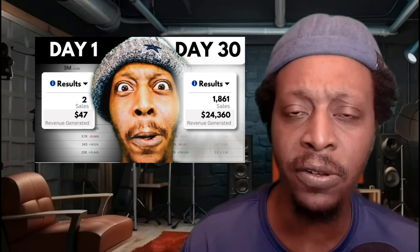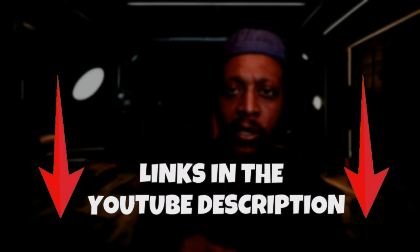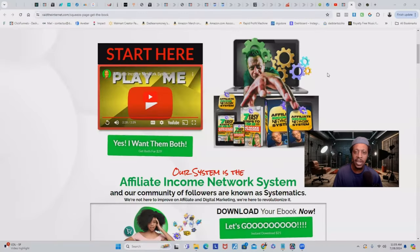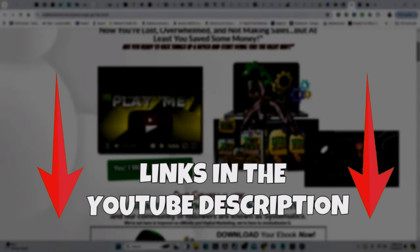This video is part two of the original video I started — how I made over $24,360 selling a $29 ebook. If you haven't watched that video, I suggest you go back and check that out first. I'll leave the link in the YouTube description. Now as promised, here is the $29 ebook that I was able to make over $24,000 with, and I was able to use this same ebook and turn it into over six figures.